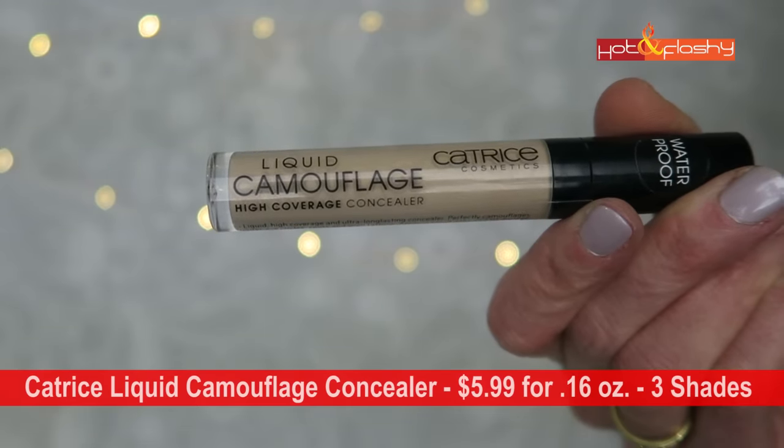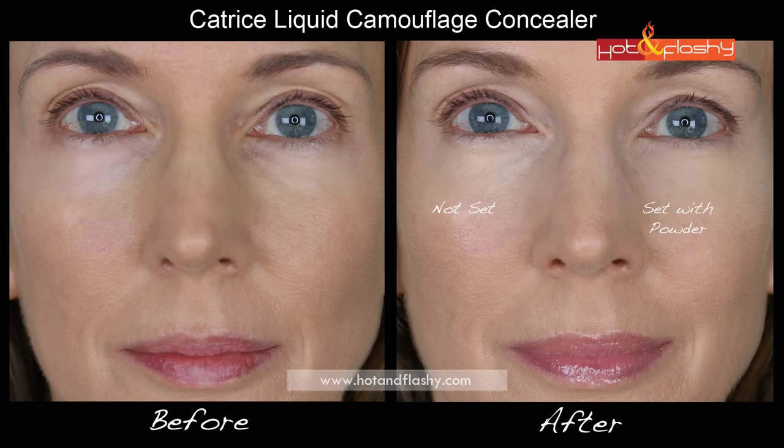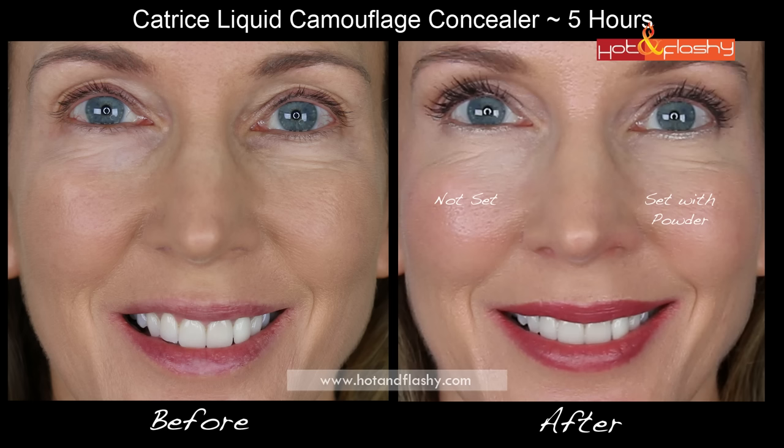Next is the Catrice Liquid Camouflage High Coverage Concealer at $5.99 for 0.16 ounces, in three shades. It smells almost like hairspray and has a small doe-foot applicator. I got shade Light Beige 020 — a very pale yellow and their darkest shade. It's a thick, slightly tacky liquid that's difficult to blend. It didn't cover darkness at inner corners well, looked thin, patchy, and scaly there, and even a small smile made wrinkles look way bigger.